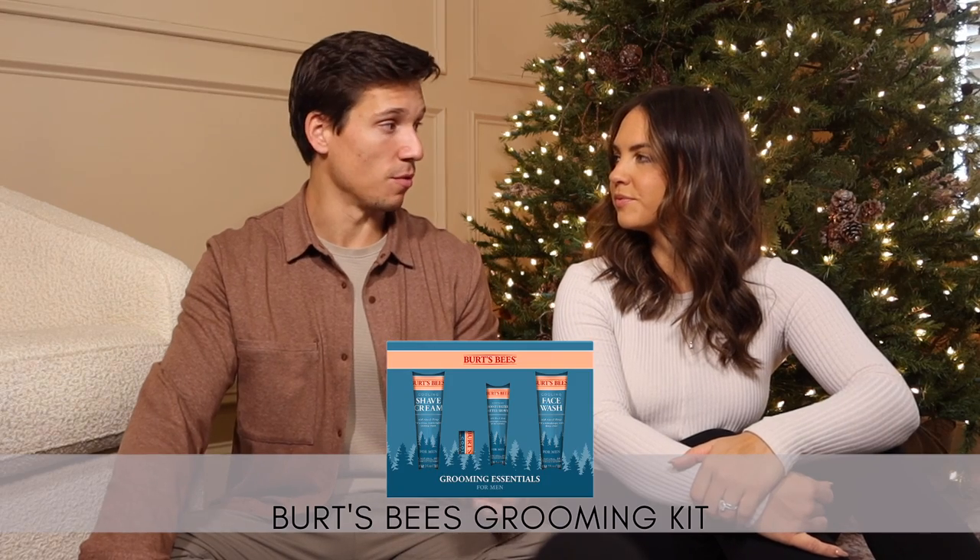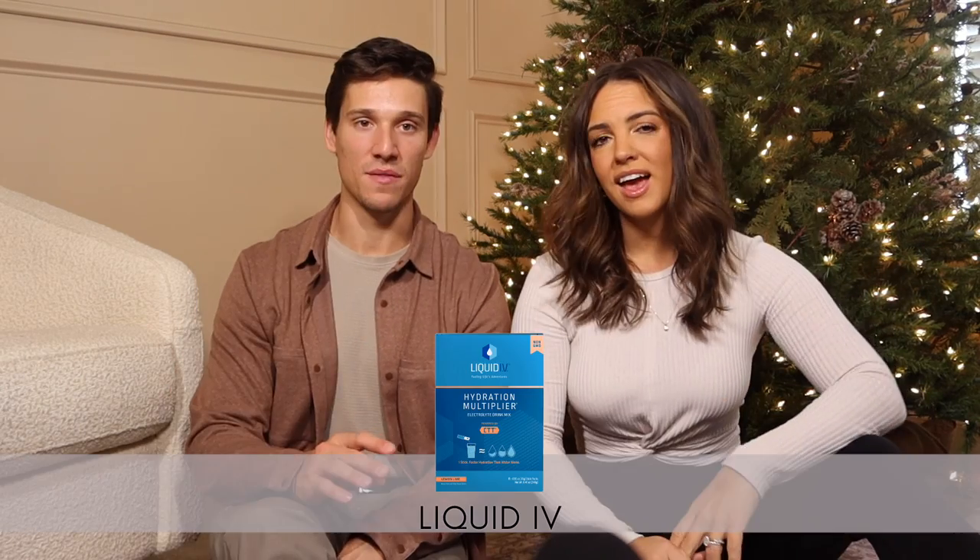A hot sauce variety pack is a really sweet stocking stuffer for someone who loves to cook — they're all mini and super cute. Also the Burt's Bees grooming kit — it's basically all face care for men, face lotion, chapstick, and a bunch of other stuff. It's something your guy won't buy himself. And Liquid IV — great before or after a run, good for hydration and balance, some have vitamin C and zinc for immunity, some have energy. They're tasty and come in little individual packs, easy to take on the go.